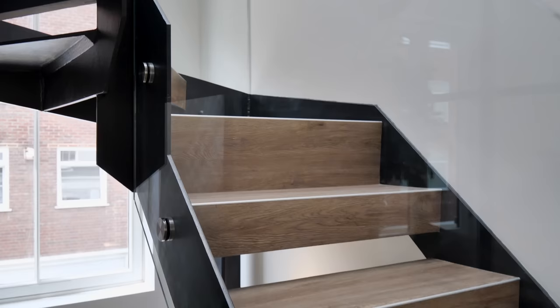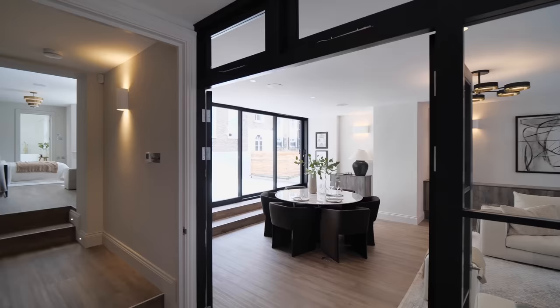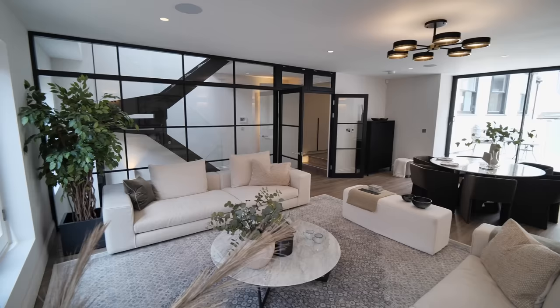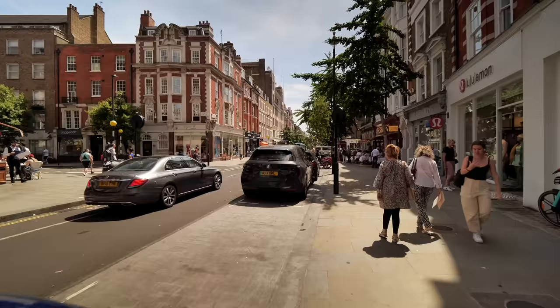Coming up the black floating staircase, you have a glass balustrade. Separating the spaces up here you have black crittall glass, which I'm obsessed with, and then double doors leading you into the living space. Wow, look at this interior design — this is one of my favorite rooms. The interiors are so dreamy; I can totally imagine myself living here. One thing I love about these mews is how quiet and relaxing they feel. Although we're in such a good location, only two minutes from Marylebone High Street, it still feels so quiet.